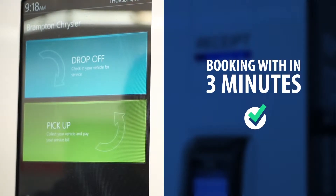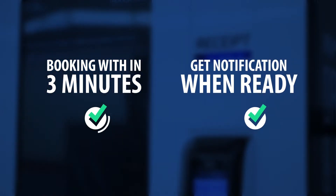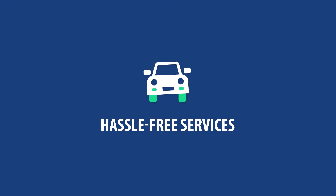No worries now — get your booking done within 3 minutes and you'll get a notification when your vehicle is ready for pickup. It's high time to embrace hassle-free services at the tips of your fingers.